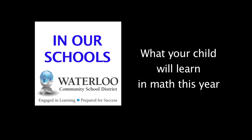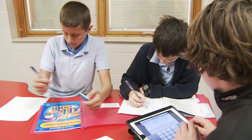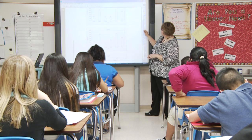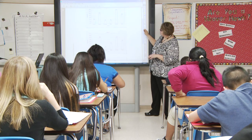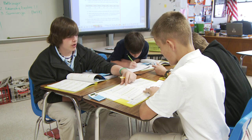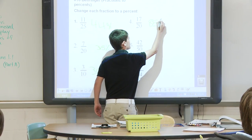You will notice a definite change in the instruction. Students are more engaged with hands-on learning activities and really enjoy math. Today we will visit a 7th grade math classroom at Hoover Middle School to see how students are engaging and developing deep conceptual understandings of math procedures. The students are engaged in activities that follow the recommendations set by Iowa Core Mathematics.